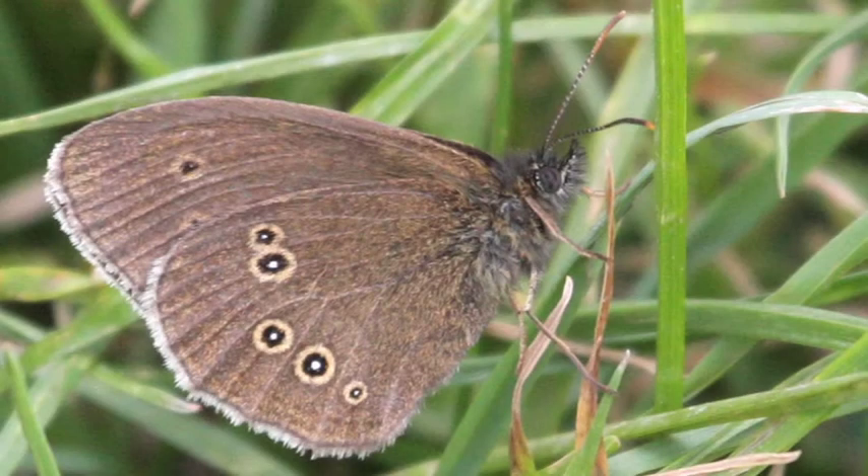The undersides of ringlets are pale brown with conspicuous eye spots, which confuse birds as to the position of their vulnerable bodies. The string of false eyes on the underside of their wings gives them the name ringlet.